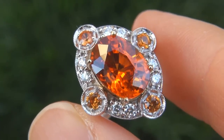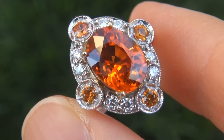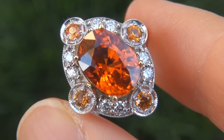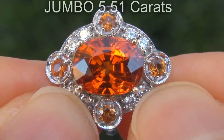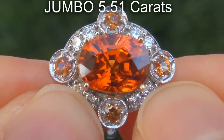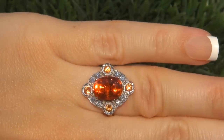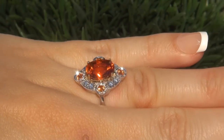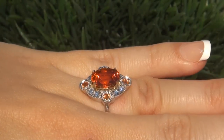It is a genuine solid 14 carat white and yellow gold vintage ring from a Newport Beach estate collection. The spessertite garnet weighs in at a jumbo 5.51 carat with near flawless VVS2 clarity and displays the most sought after flaming vivid intense Fanta orange color.